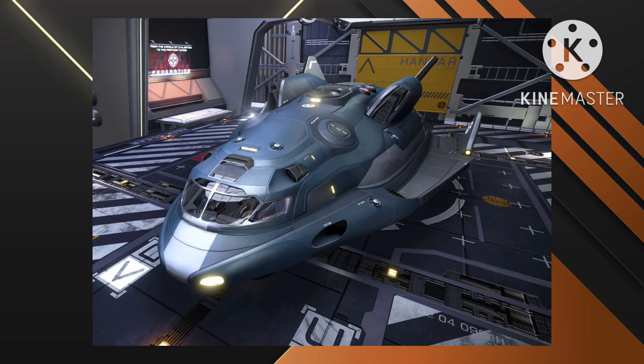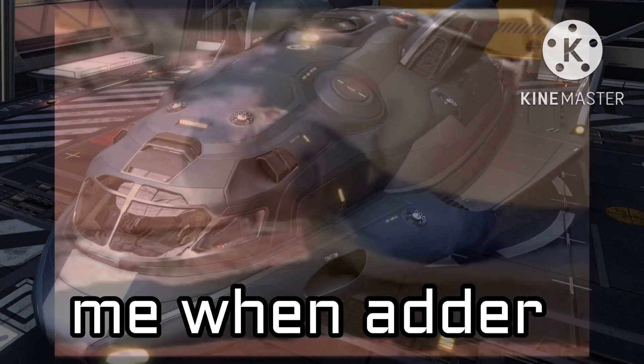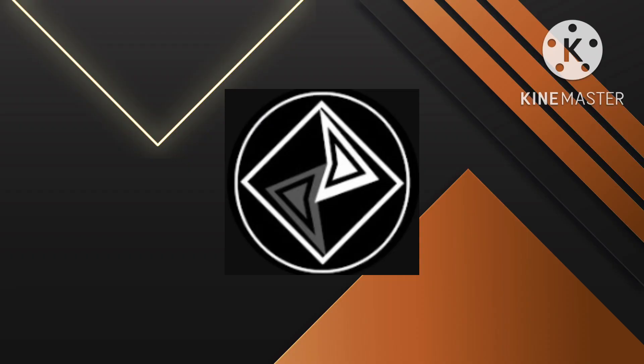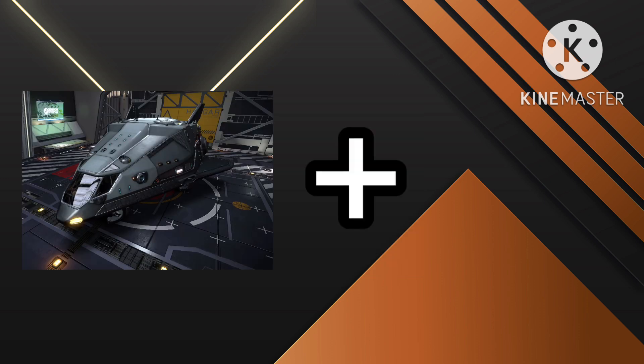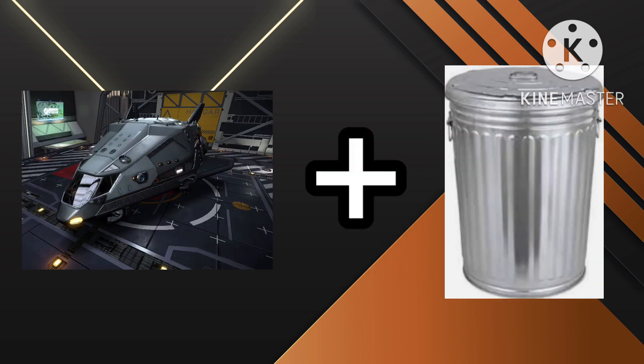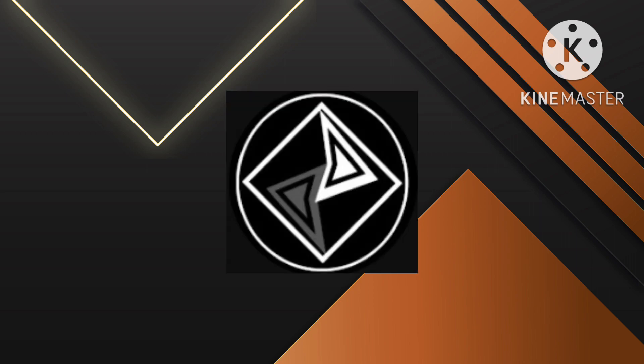Number one is the abomination known as the Adder. It looks like a Hauler combined with the worst windows you can find, somewhere in the middle of nowhere. The bumpers make the ship look fat for some reason. Frontier, please do something about this — or just remove it entirely.